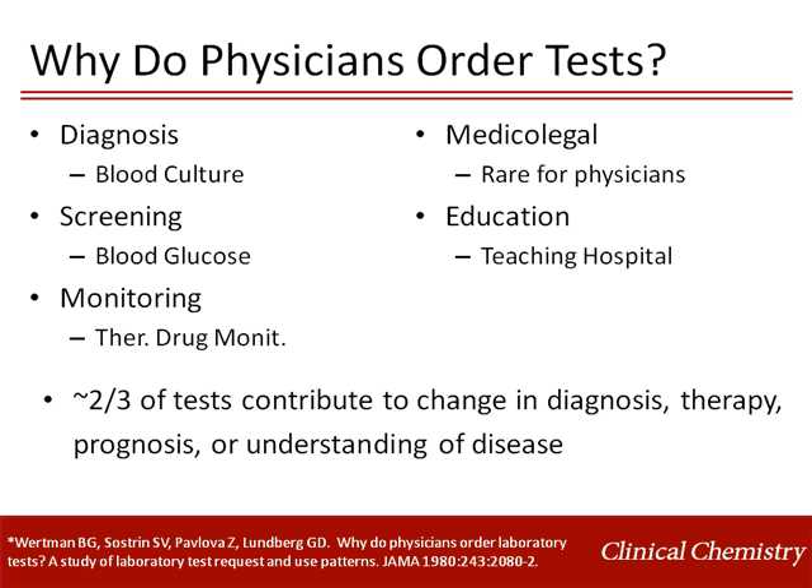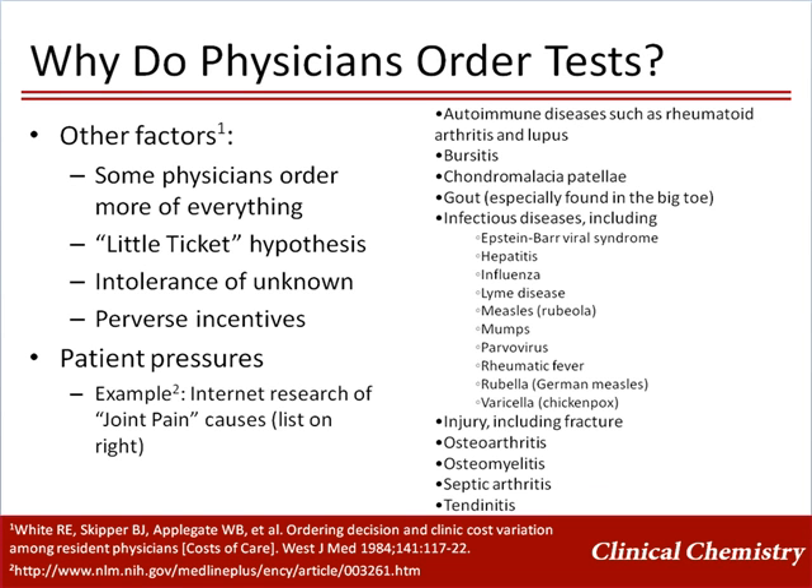For nearly one-third of the tests performed, the ordering physicians stated on review that the test did not contribute to a change in diagnosis, therapy, prognosis, or understanding of disease. In studies of trainees, it has been found that some physicians tend to order more and some order less of every type of study, be it laboratory tests or radiologic studies, and their behavior does not seem to change much over time.